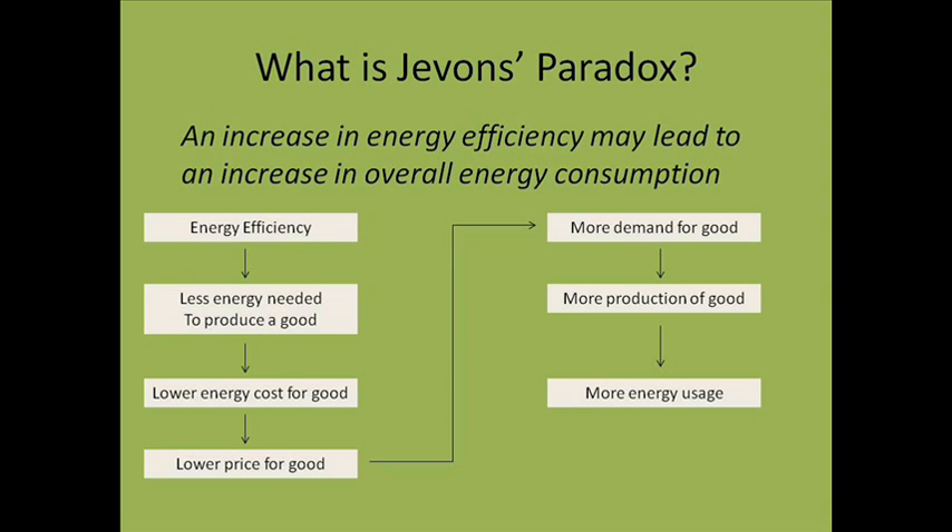Jevons Paradox is an important concept because part of the reasoning for passing government-mandated energy efficiency standards is that increased energy efficiency will cause a decrease in total energy consumption.